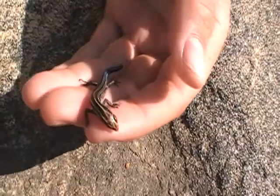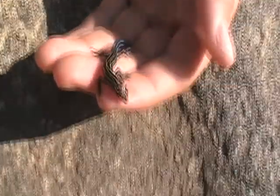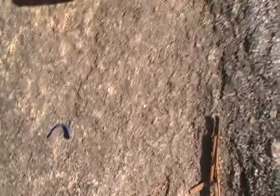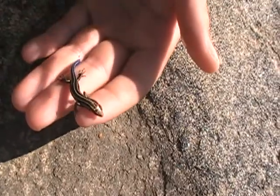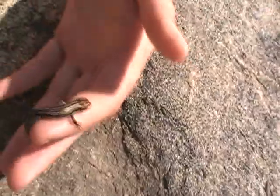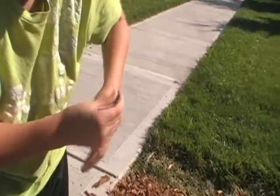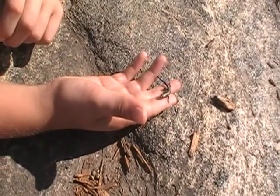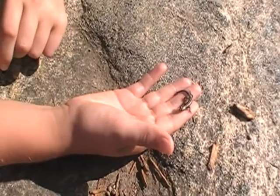Like I said in the salamander video, they snap their tails off to get away from predators. The predators see the tail wiggling around with its bright color and go for that instead of the skink, so the skink gets away while the predator is eating the tail. People do get these things confused with salamanders all because of their slick skin.